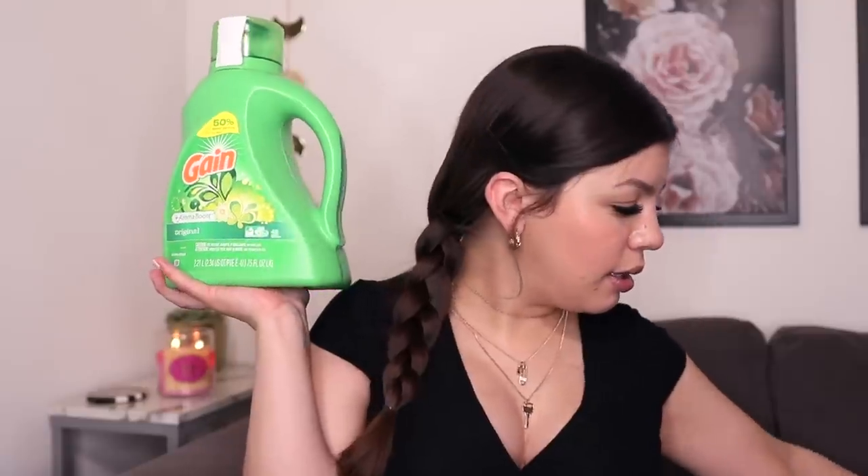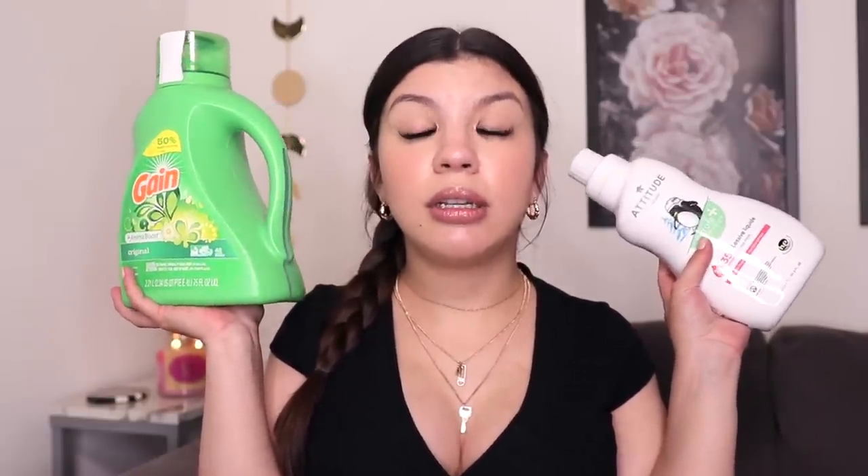My next tip is all about laundry detergent. I use Gain and Attitude — these are complete opposites but I use them in different situations. I use Gain to wash my clothes, bras, towels, and linens. Then for my underwear I use the Attitude laundry detergent. The reason I use a separate detergent for my underwear is because if you use a scented detergent down there — or scented products down there period, no pun intended — you can actually get an infection. One of the symptoms of that infection is that the area can smell really bad. To avoid that, use unscented products like this Attitude laundry detergent, which is actually made for babies but works just as well.